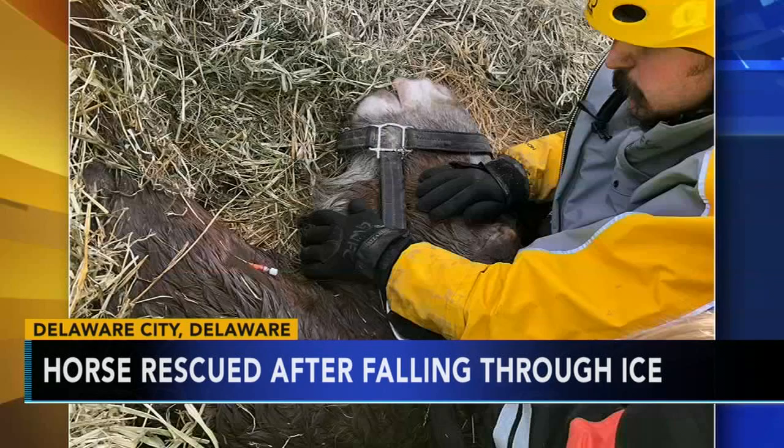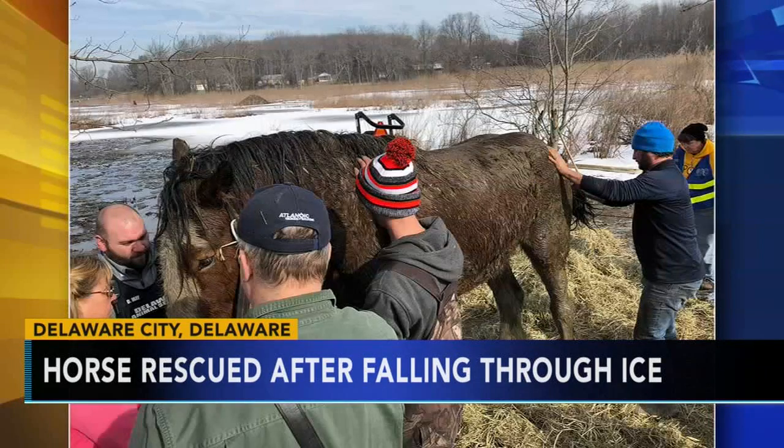was having a hard time keeping its head above the water. It took about an hour to pull the large animal out of that freezing water.